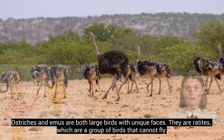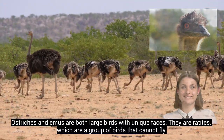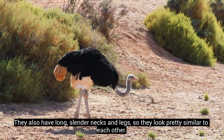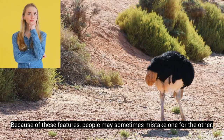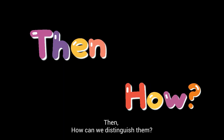Ostriches and emus are both large birds with unique faces. They are ratites, which are a group of birds that cannot fly. They also have long, slender necks and legs, so they look pretty similar to each other. Because of these features, people may sometimes mistake one for the other. So, how can we distinguish them?